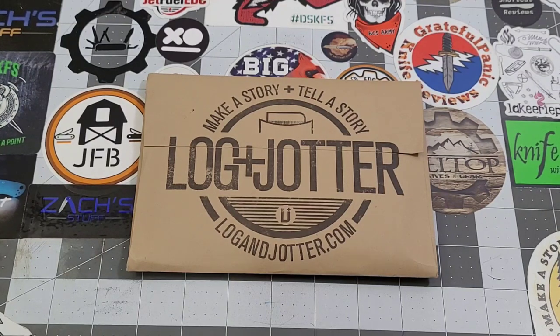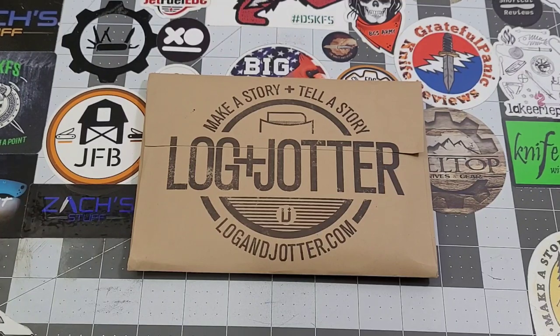Hey everybody, welcome back to Big Red EDC. It is time for June's Login Jotter subscription. For those of you that don't know, I've been doing these for quite a while now, but Login Jotter does have a subscription service.